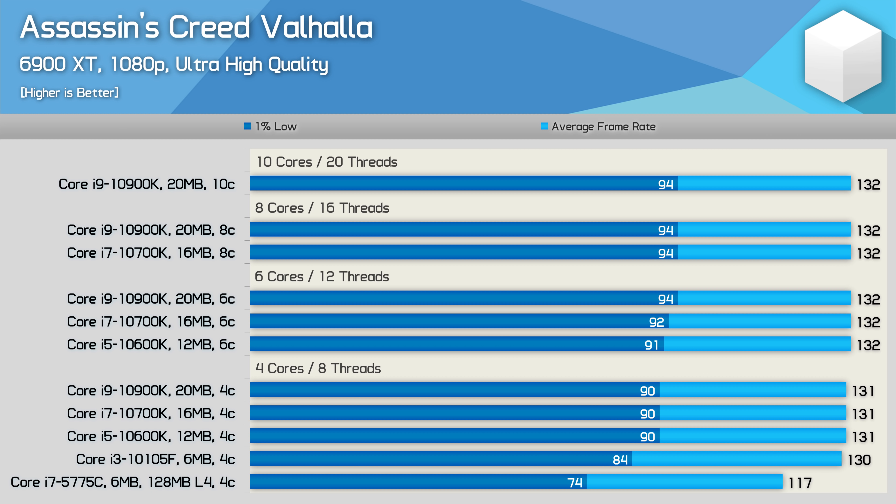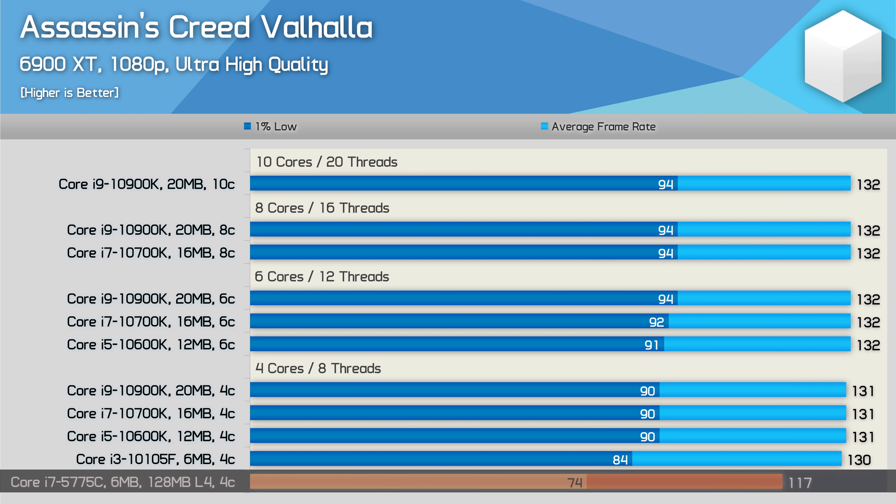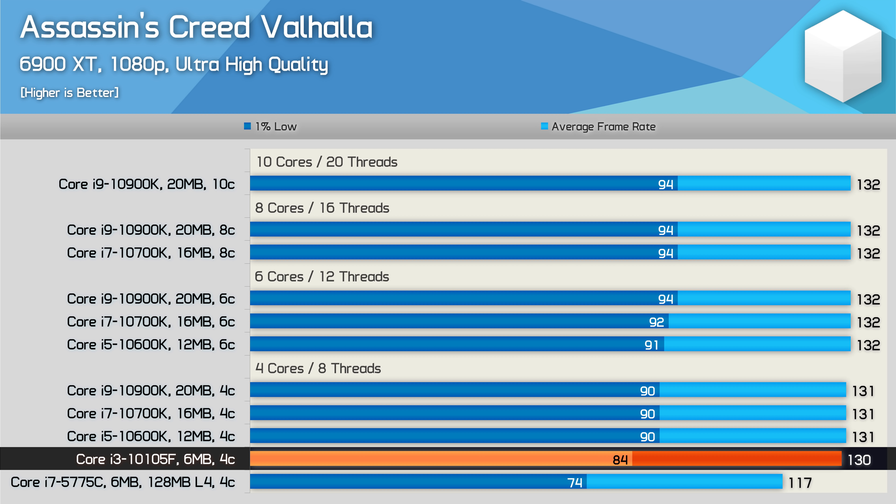The Assassin's Creed Valhalla data isn't terribly useful as the 10th gen parts are all heavily GPU limited, and this wasn't the case for the 5775C, which trailed the average frame rate result of the 10th gen Core i3 by 10%, and the 1% low by 12%. So it is difficult to make any real performance claims based on this data, so let's move on.